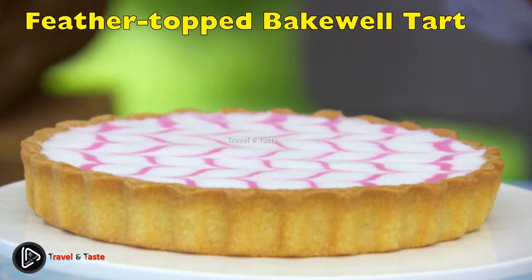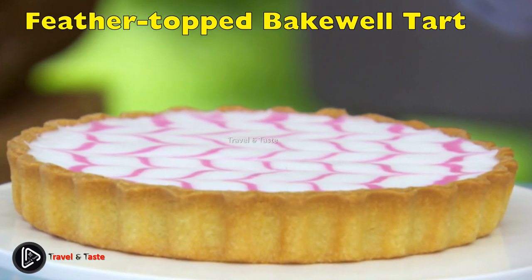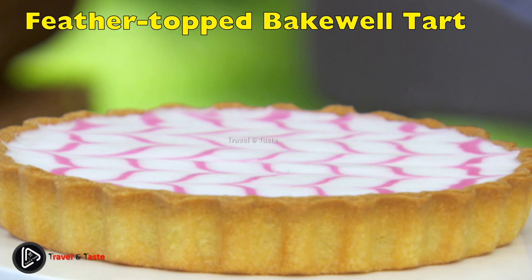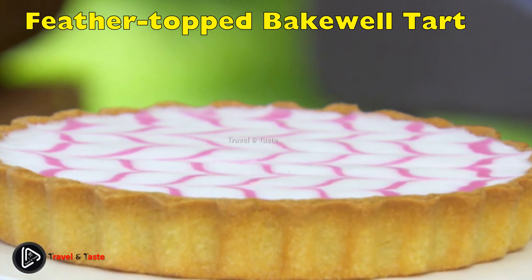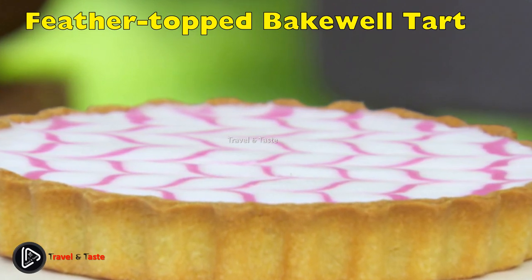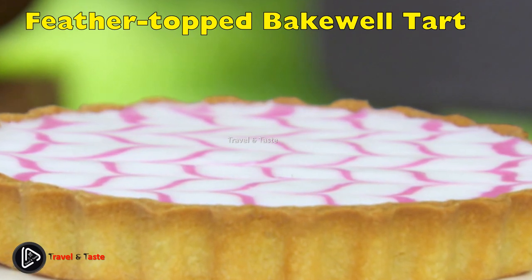Feather-topped Bakewell Tart: Mary Berry is the queen of all things baked in the UK, so if you're going to make this classic bakery item, it should be her recipe — enriched sweet shortcrust pastry filled with raspberry jam and topped with an almond frangipane. You will find these in every single bakery. The raspberry is such a nice tart flavor that complements the almond filling just right.